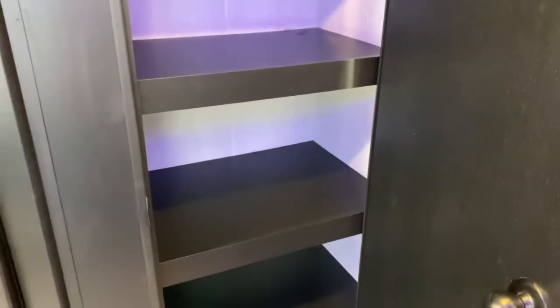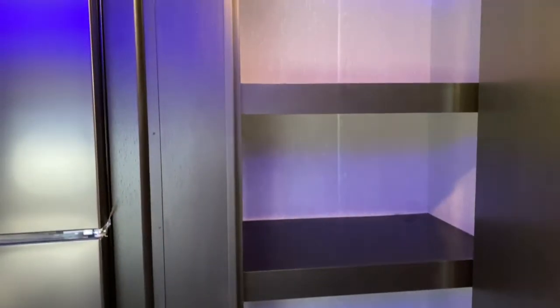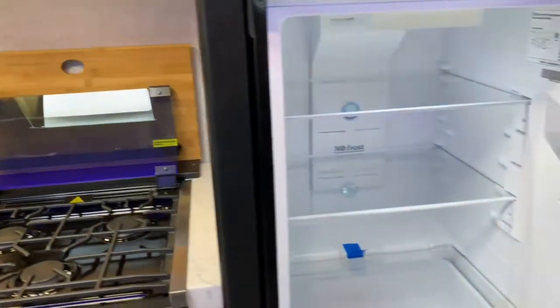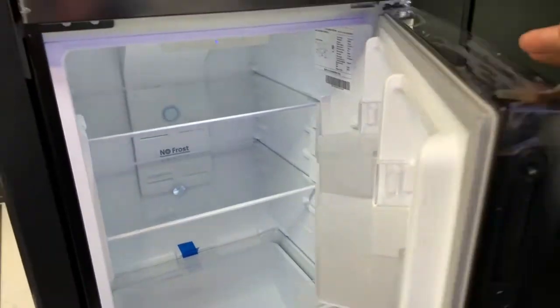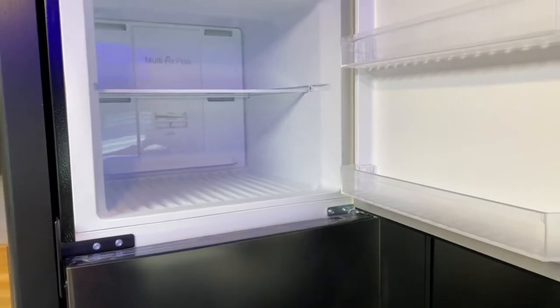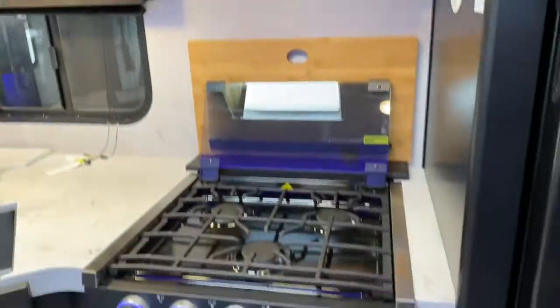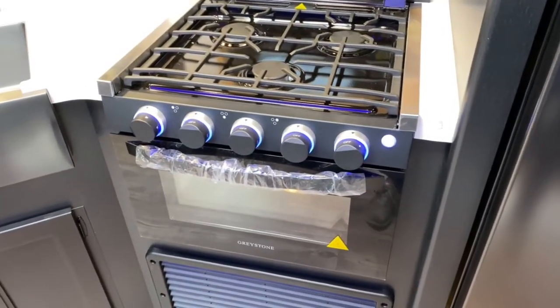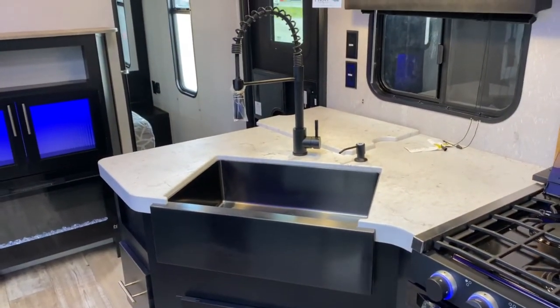Right outside your bathroom is your pantry — a nice, large pantry. Next to that is your Canon 12-volt refrigerator, which will run off your battery and keep your food cold as you're driving down the road. Of course, you've got a freezer as well. There's your Contour Microwave. It does have a three-burner Greystone stovetop and oven, and a large single-basin apron-front sink.